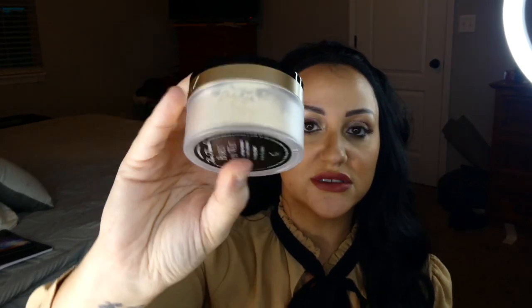Next I have the Too Faced Born This Way setting powder in translucent. This one retails for 33 dollars. It's nice. I like to set underneath my eyes just a little bit. I'm not a big fan of baking, but I will definitely use it.